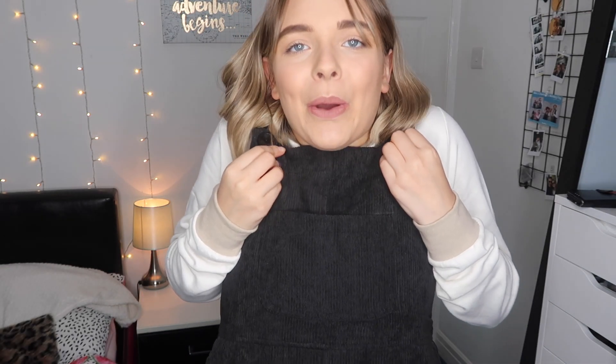This is what it looks like at the back. I think it's really really nice and very easy to style, because you can literally just throw on a t-shirt or a long sleeve t-shirt like this, or even a jumper. It's got these two buttons here as well so you could have it a little bit tighter.